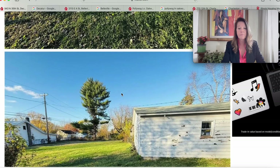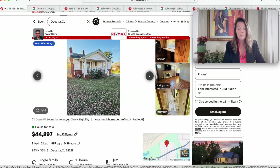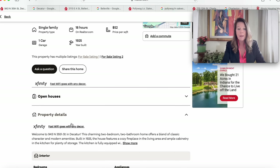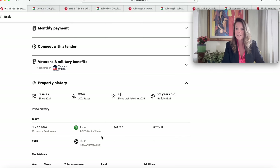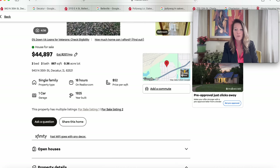This looks very nice for the money. At 943 North 35th Street, Decatur, Illinois 62521, built 1925 — a charming two-bedroom two-bath home offering a blend of classic character and modern amenities. It has a cozy fireplace, ample cabinetry, and the kitchen is fully equipped. One bedroom has a murphy bed, making it flexible for guests or multi-purpose use. Outside: a fenced-in yard, a back deck, and a one-car detached garage. It was recently listed, giving good ownership history — and this house is 99 years old. Not a bad little buy.